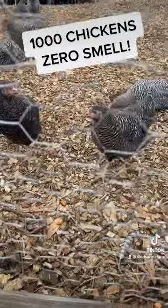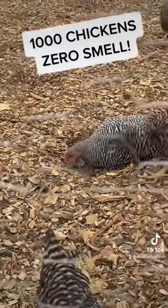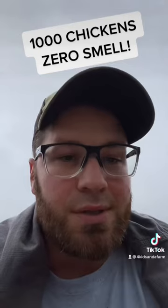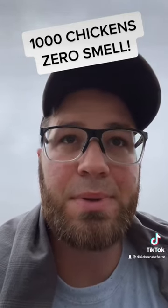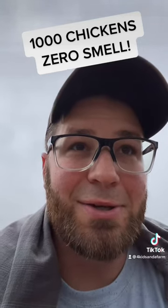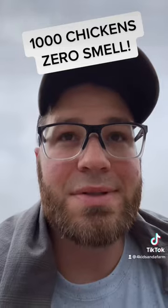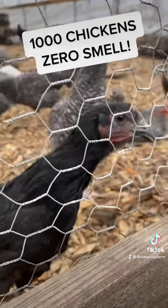Well, this is how they do it. You see all those wood chips? That's what Joel calls the carbonaceous diaper. The carbon with the nitrogen — the chickens poop, it all gets together, the chickens mix it around, and it turns into a perfect compost. It produces zero smell.